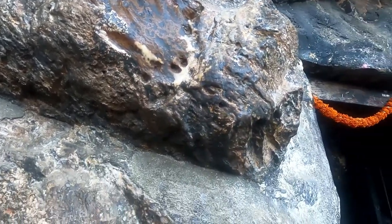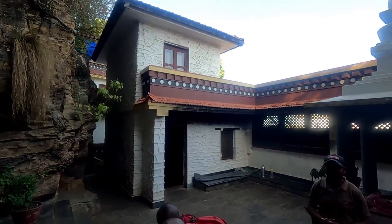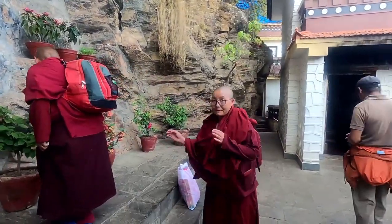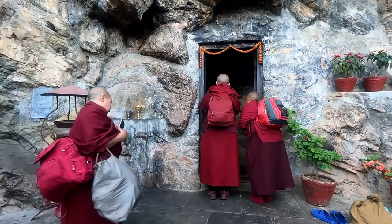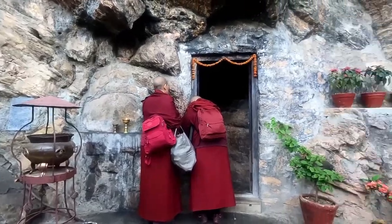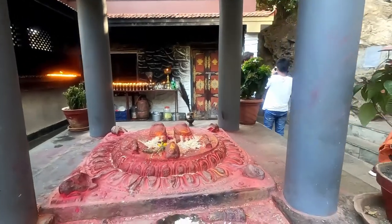Rinpoche crossed Nepal and reached Tibet in 774. This is one of the major highlights in Farping. People offer butter lamps, and you can see the footprints.